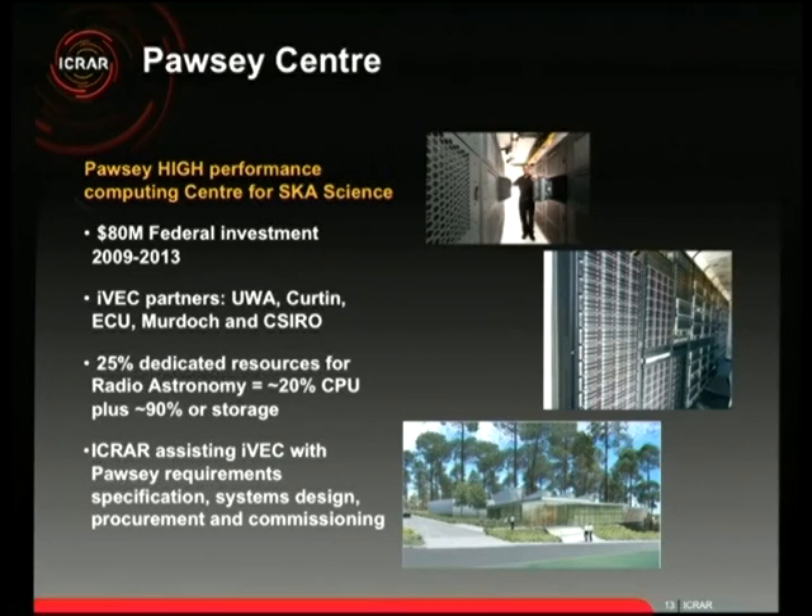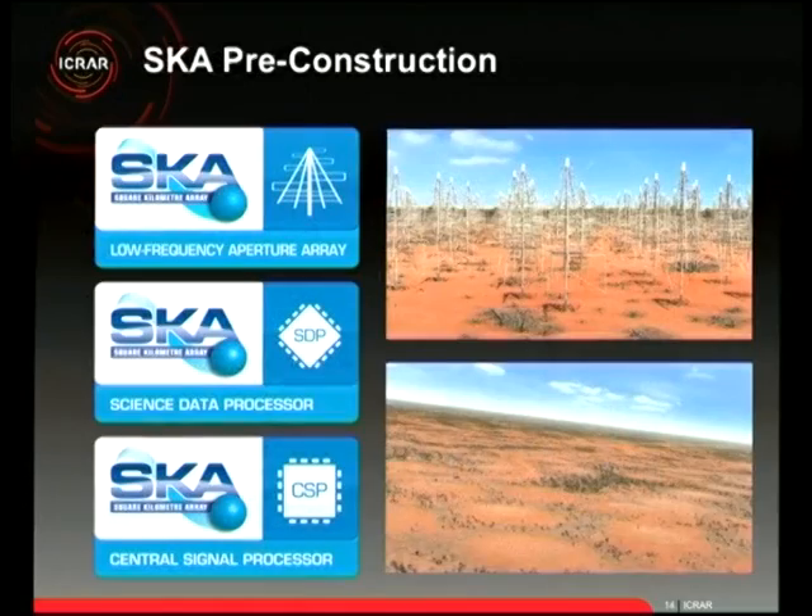The MWA data archive is currently at the Pawsey Centre, collecting about 400 megabytes per second. The MWA is already operating and doing science, streaming data via dedicated fibre from the Murchison to Geraldton and then on NBN infrastructure down to Perth. If you get a chance to visit the Pawsey Centre building, I'd really recommend it.